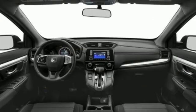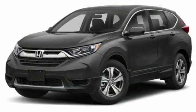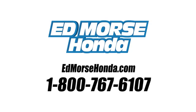Honda's created some of the most admired vehicles on the planet. If you've been waiting for the perfect time for a test drive, the time is now. Experience it today. Call us today at 1-800-767-6107. For value and for service, it's Ed Morse.